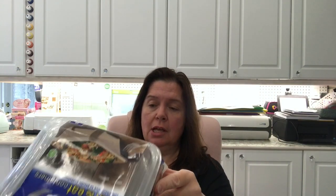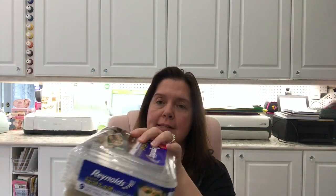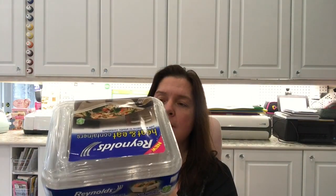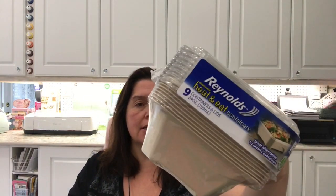Another thing new at my Dollarama were these Reynolds Heat and Eat containers. It says they're safer than plastic — a lot of plastic things aren't safe to put in the microwave. I like that they're kind of squarish and you can stack them. They're great for putting leftovers to take to work or school and reheating at lunchtime. You get nine of these for $4. I'm looking forward to having my husband test these probably next week.